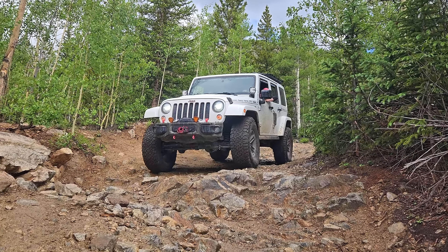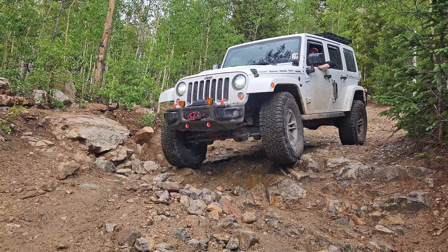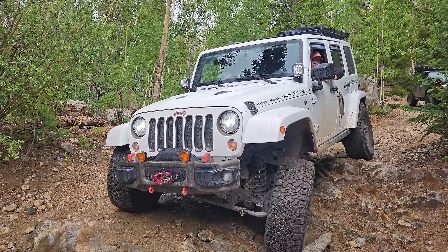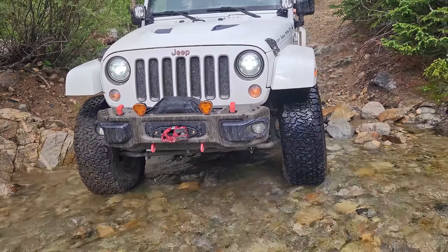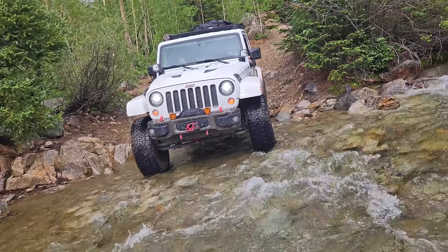The Jeep dancing on 37-inch shoes makes short work of the most difficult obstacle on this trail. And really, if you are in a decent 4x4, this obstacle is more scenic and fun than dangerous and challenging.